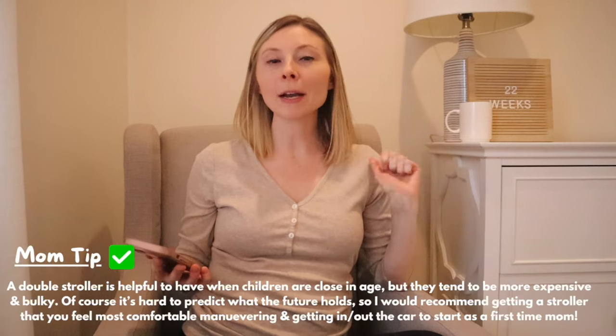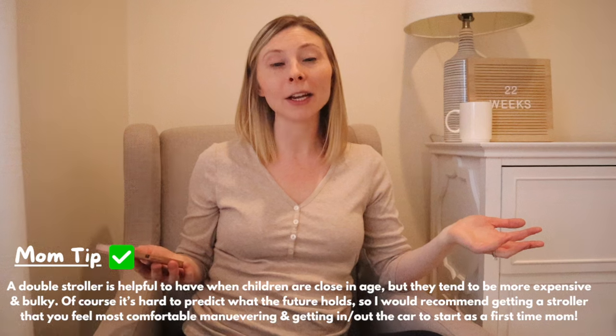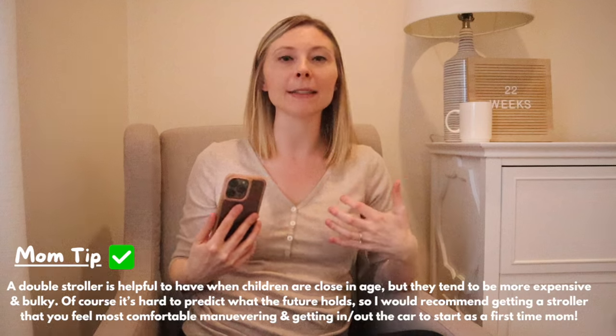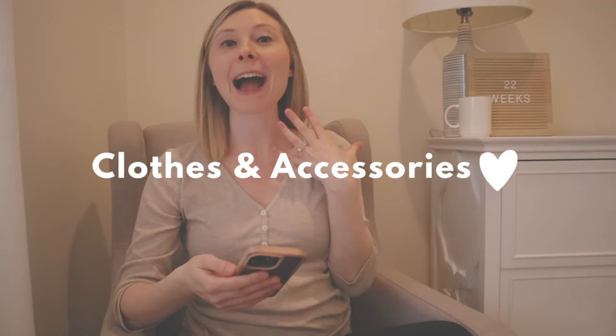I really like the sit-and-stand stroller idea and think it will function better for our kids' age gap because it allows Gianna to be super independent. But if we're at the zoo or the mall and she gets tired, she has somewhere to sit or stand instead of being confined and strapped into a seat, which she totally hates. I'm currently deciding between the Joovy Caboose and the Graco Ready2Grow, but ultimately I think a sit-and-stand stroller will be awesome for our new family.